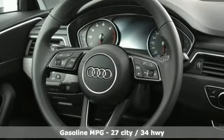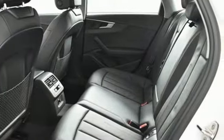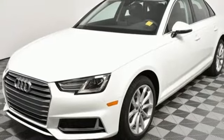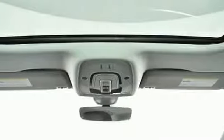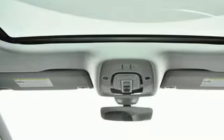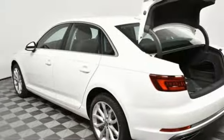Streaming audio, wireless phone connectivity, front heated leather bucket seats, auto dimming rear view mirror, push button start, dual zone climate control, turbo inline 4 cylinder engine, power sliding and tilting sunroof, automatic with driver control suspension management, and power heated mirrors.